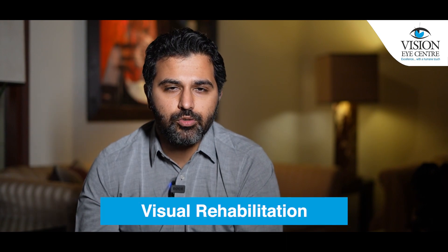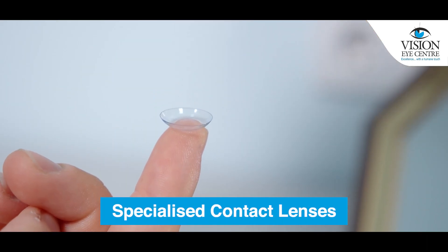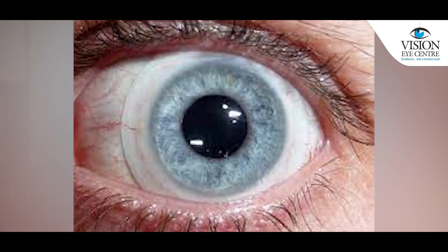The other important component of treatment of keratoconus includes visual rehabilitation — how do we improve the vision of a patient suffering from keratoconus? For example, if somebody is not able to see clearly even with their glasses, the most common form of treatment given for vision is specialized contact lenses. There are lenses called RGPs or rigid gas permeable lenses, and there are also lenses called scleral lenses. Both of these are extremely effective at improving the quality of vision in an individual suffering from keratoconus.